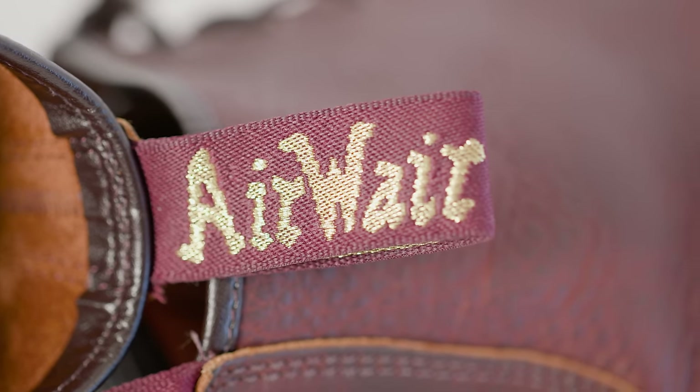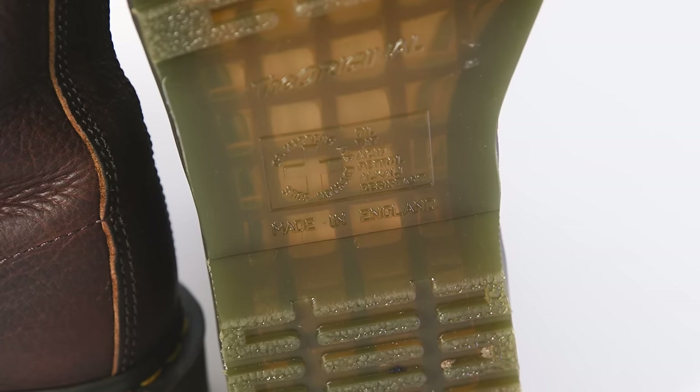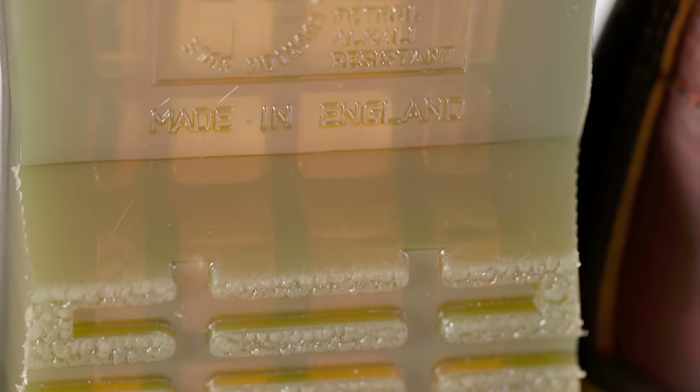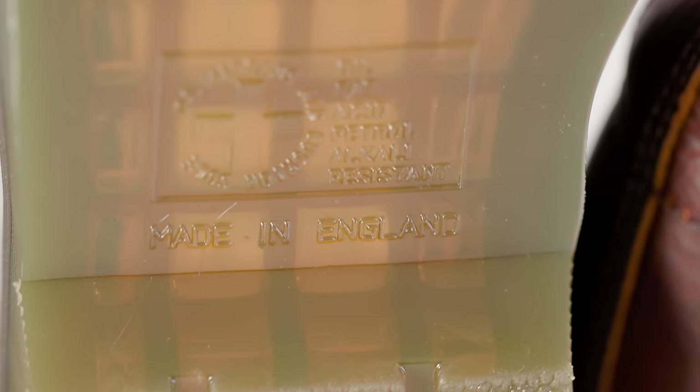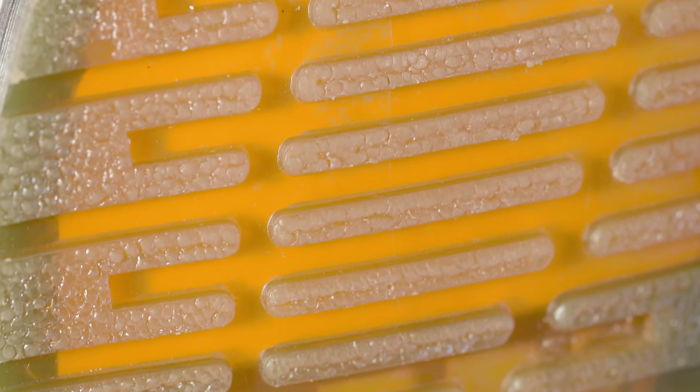I've really enjoyed wearing these boots. The thing that makes Docs Docs is this sole — that Airwear sole. It's extremely comfortable. When you put these on, it's nice and squishy, nice and bouncy. That's why they're called bouncing soles. The whole idea is that there's a waffle pattern above the tread that traps air when it's made, and that cushion of air is what you're riding on. It's very, very comfortable — that's at the soul of all of these boots.